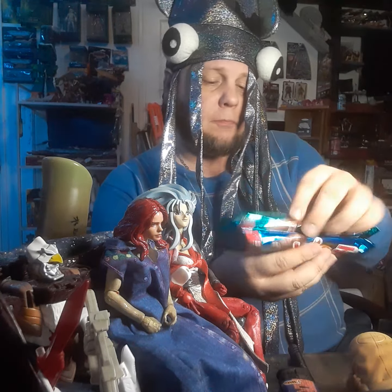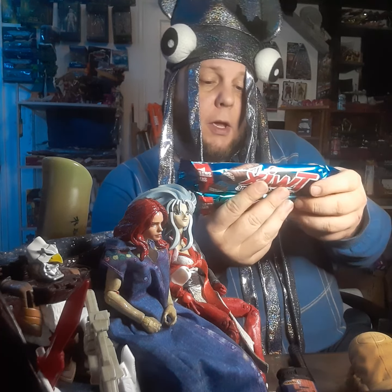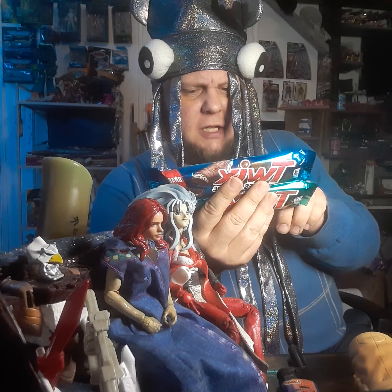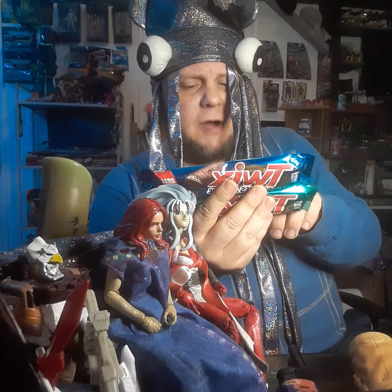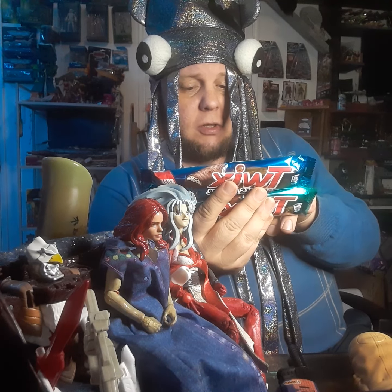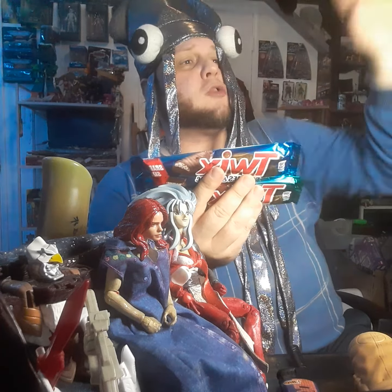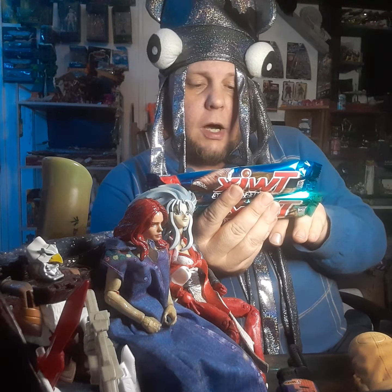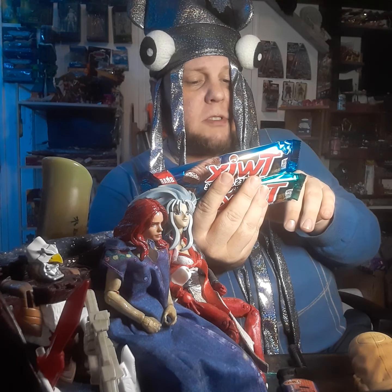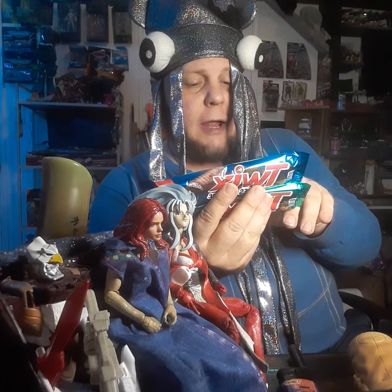The caramel nutrition facts: total fat 4.5g (6%), saturated fat 3g (15%), cholesterol 0, sodium 95mg, carbs 14g, dietary fiber 0, sugars 10g, protein 1g.